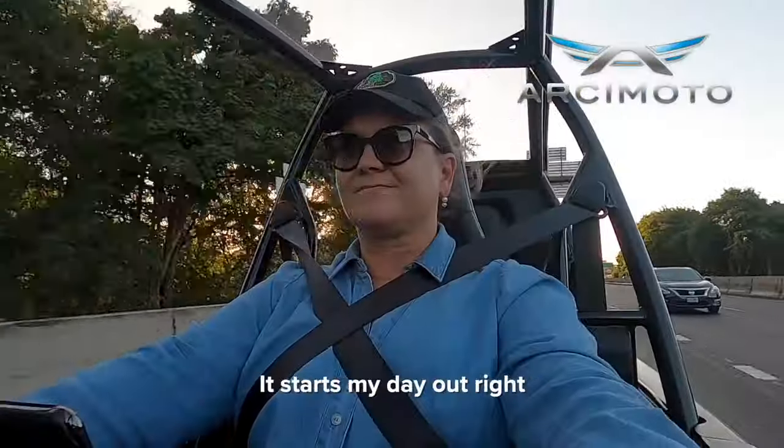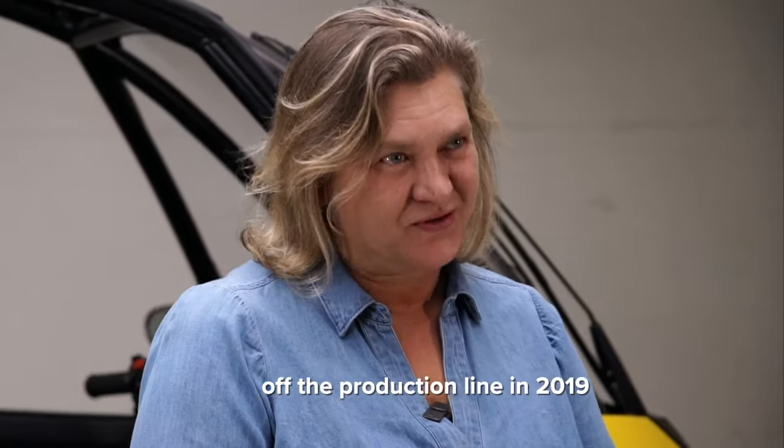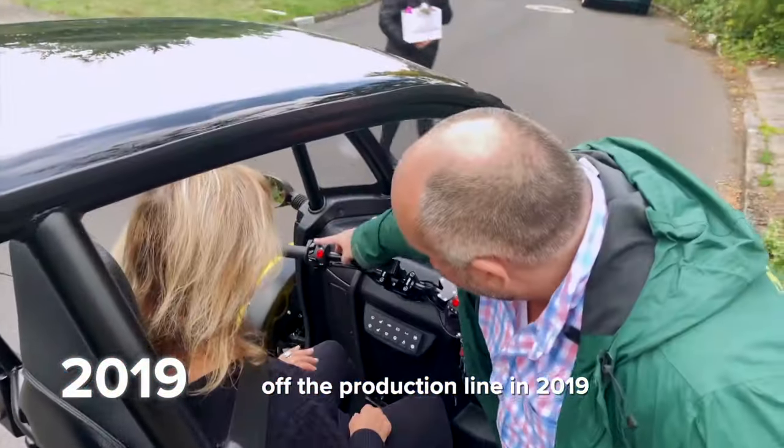It's the greatest thing to ride. It starts my day out right and ends it on a sparkly note. My name is Stacey Hand. I purchased the eighth Arcimoto off the production line in 2019.